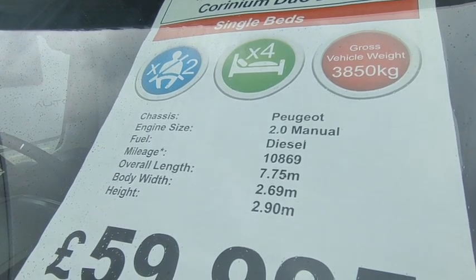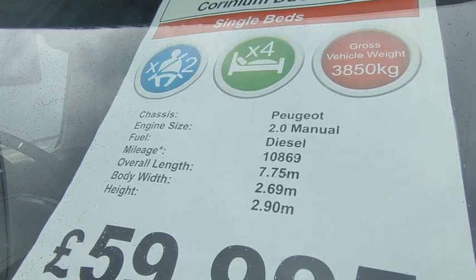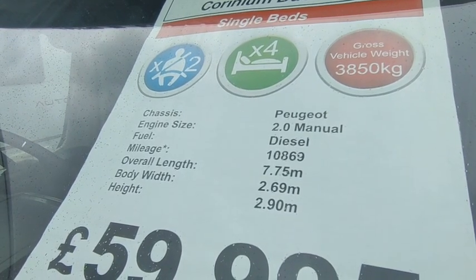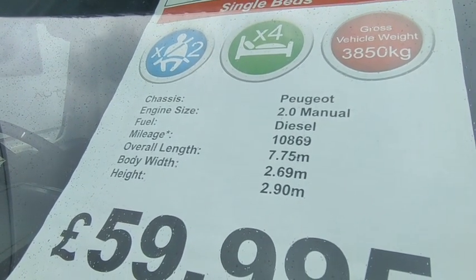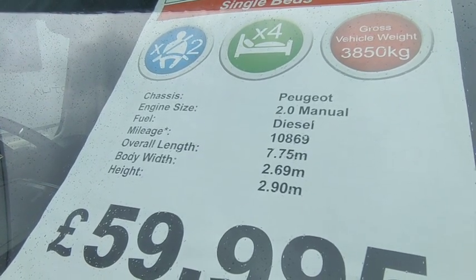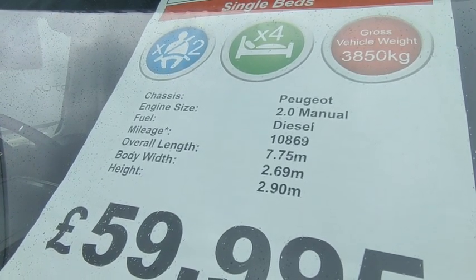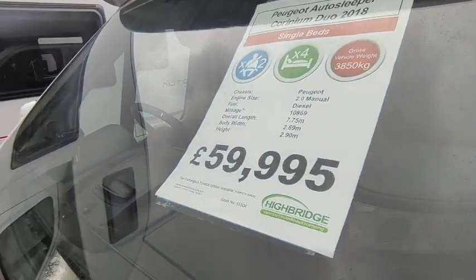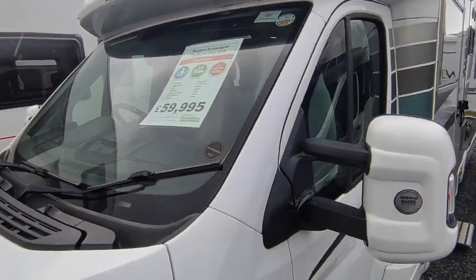It's a Peugeot Boxer two-litre manual gearbox — all Peugeots are manual — and this will be the range-topping 165 horsepower engine. Really quiet, smooth, and economical with lots of power. Only done 10,800 miles. She's 7.75 metres long, 2.3 metres wide with mirrors folded, 2.69 metres with mirrors out, and 2.9 metres tall. Low profile.